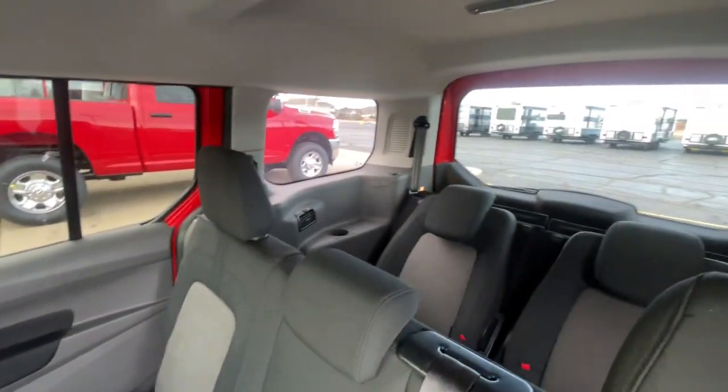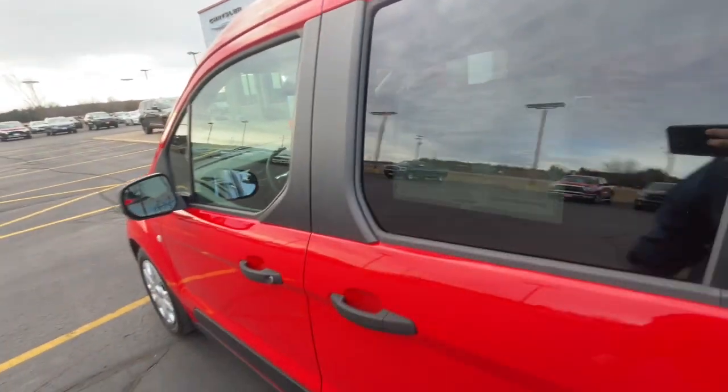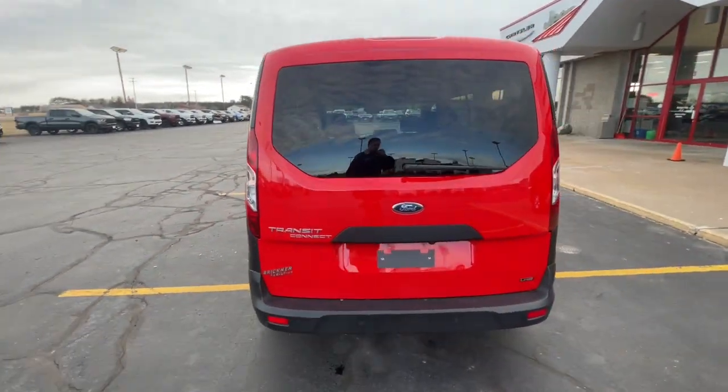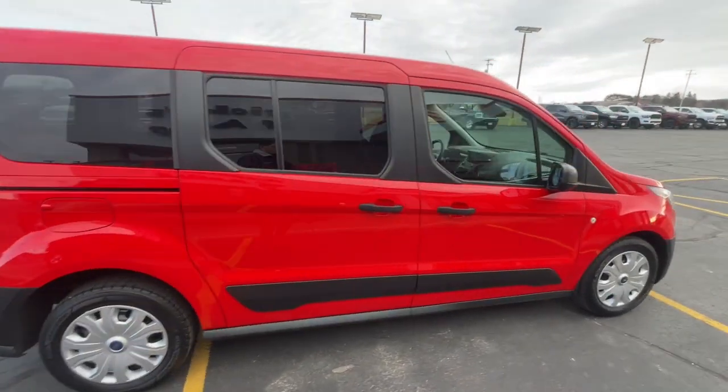The following are some of this vehicle's highlighted options: pre-collision system, touch screen infotainment system, third row seat, keyless entry, dual zone AC, rear AC, alarm, Wi-Fi hotspot, and vehicle anti-theft system.